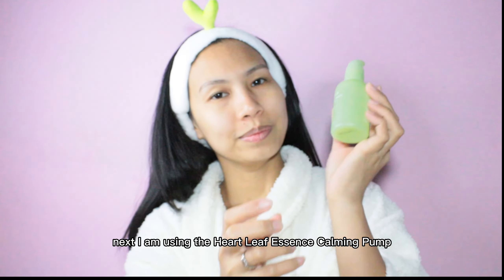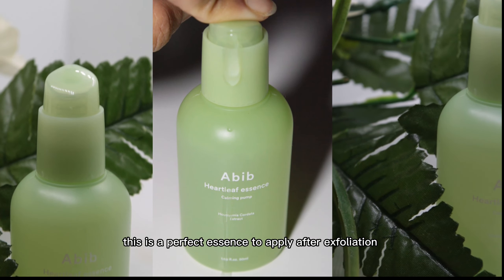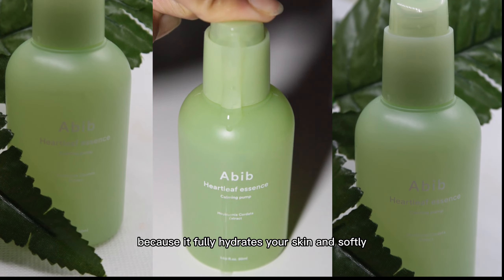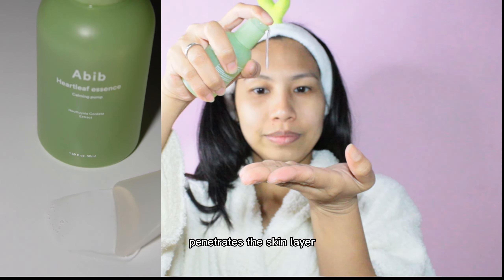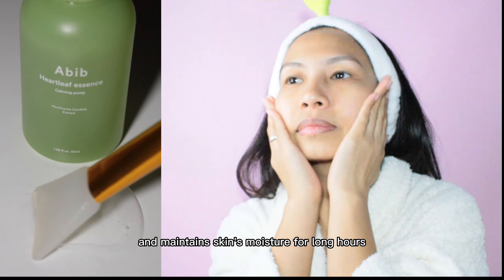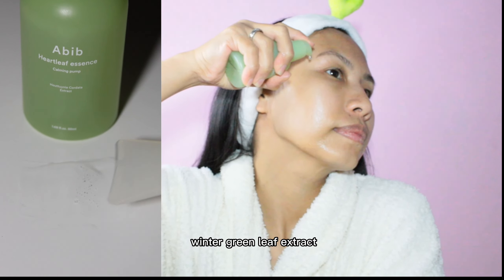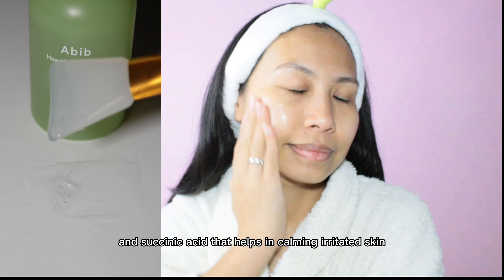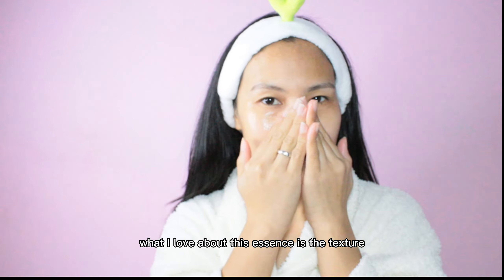Next, I am using the Heart Leaf Essence Calming Pump. This is a perfect essence to apply after exfoliation because it fully hydrates your skin, softly penetrates the skin layer, and maintains the skin's moisture for long hours. It contains mint extract, wintergreen leaf extract, and succinic acid that help in calming irritated skin.